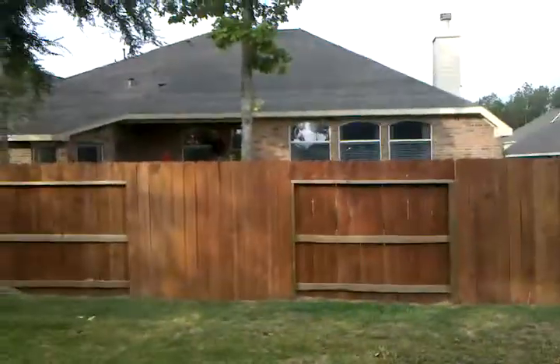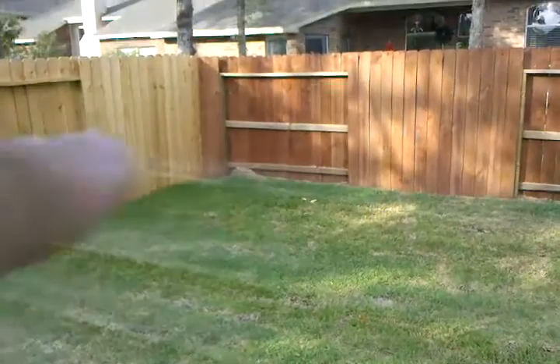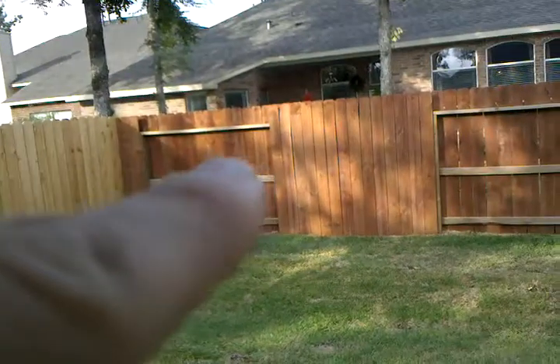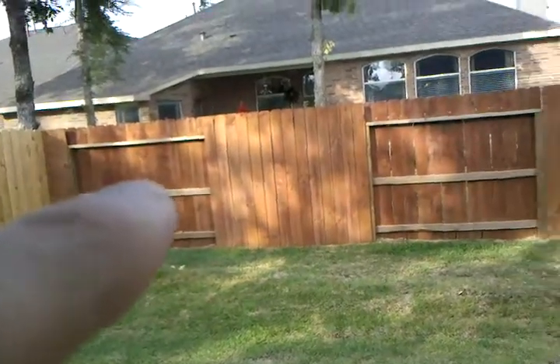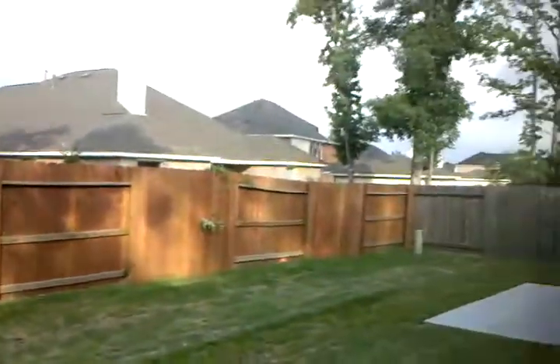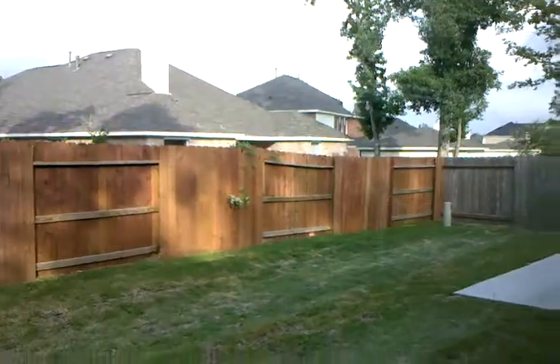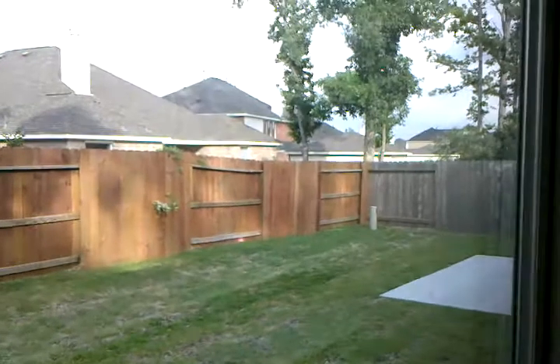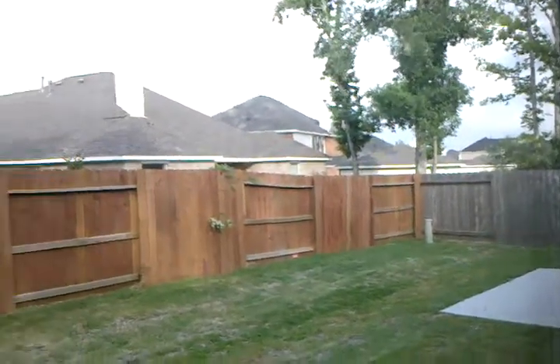Here's our backyard. There's the fence, which we need to stain on the left to maybe look like that, because they already stained it. And on the other side is a similar situation — instead of it being stained, it's just an older fence.